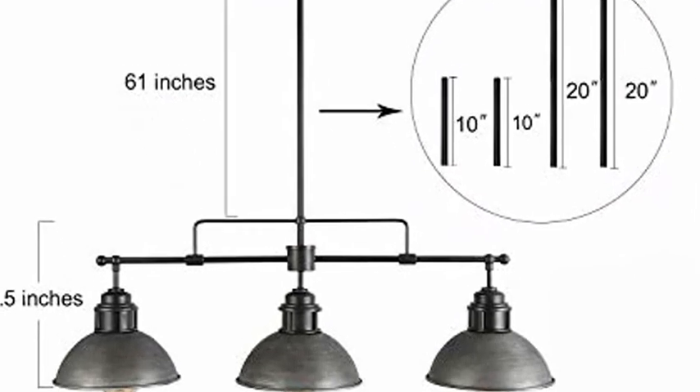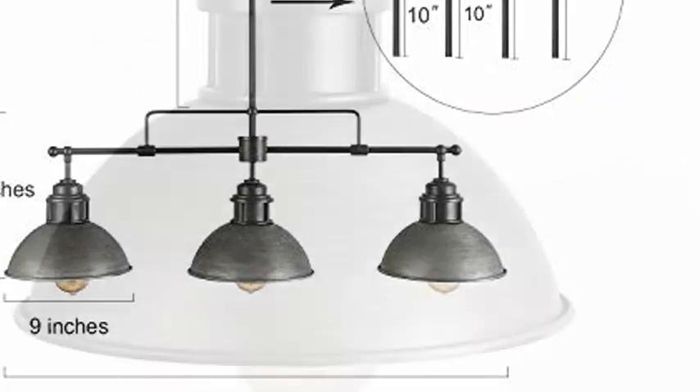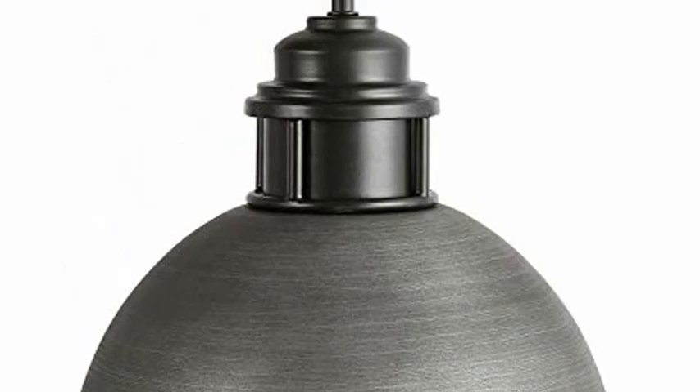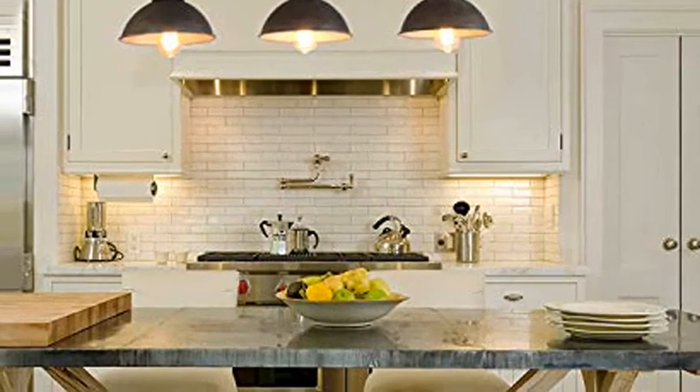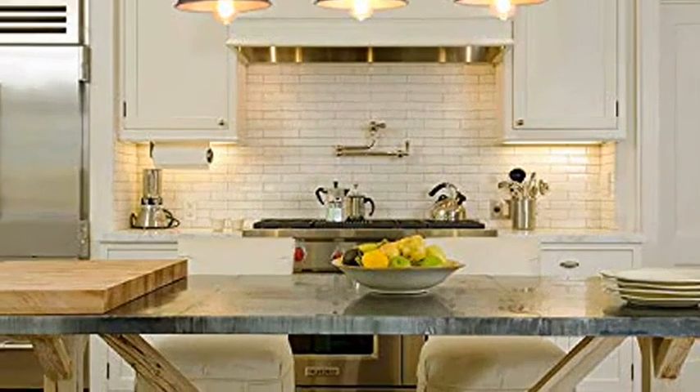The industrial kitchen pendant light is a simple and stylish fixture that you can use as ambient lighting to highlight the areas of your kitchen, dining room, or even industrial designed places. Made of painted steel in powder coated finish,